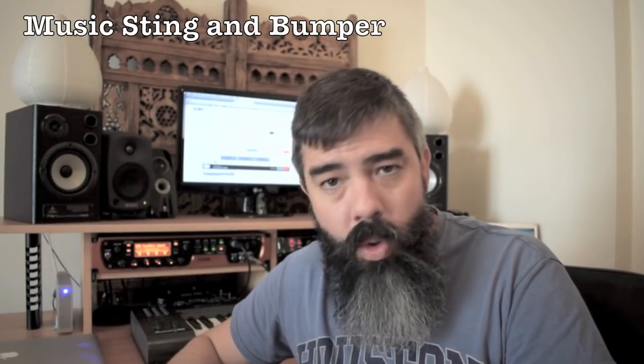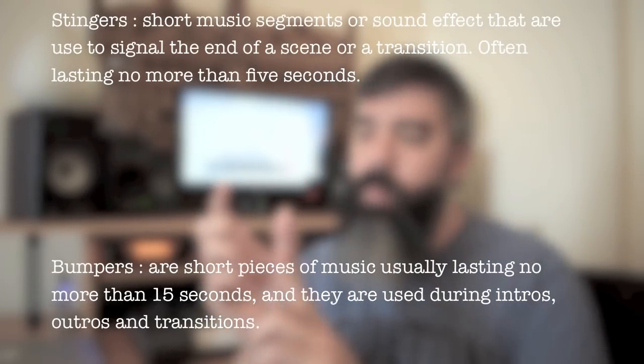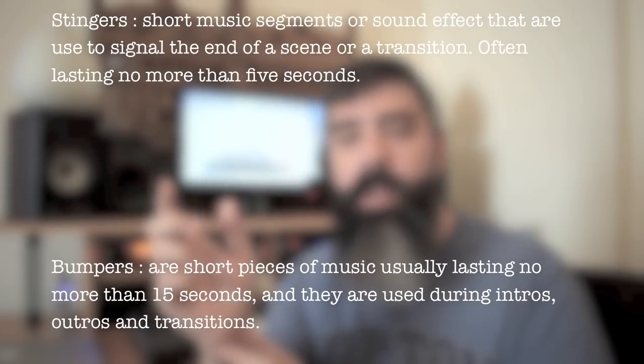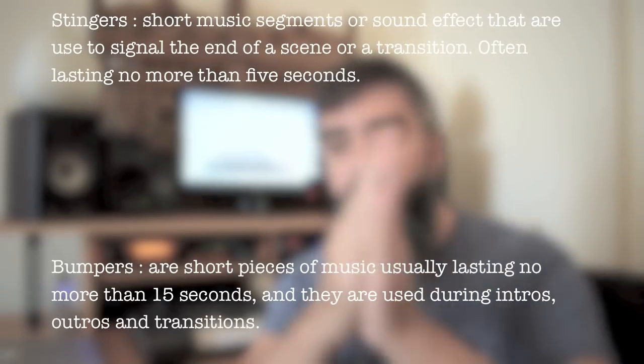Especially on sites like 123RF and Pond5, you actually sell these items individually as separate files, even though they still belong to the main song. For example, if your song is called 'I'm Happy Today,' you'll have a 60-second edit, a 30-second edit, and a 15-second edit underneath it. You can even go as far as doing a sting and a bumper — those are very small transitions used in radio, advertising, and films when going from one scene to another or from a commercial into a show.